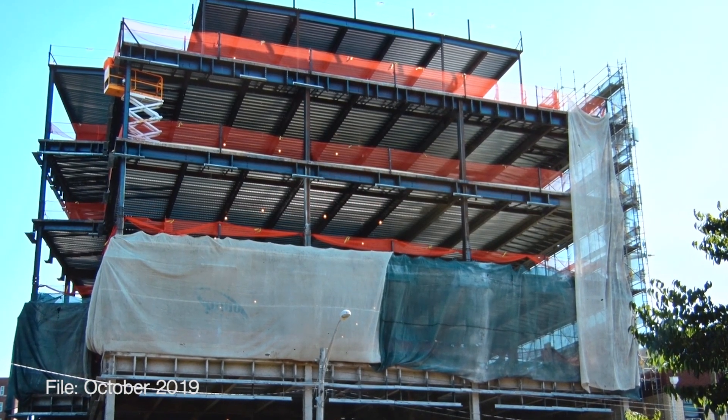We're probably about 50% done, but we have a quick completion here, finishing up in October 2020. It has 57 examination rooms.